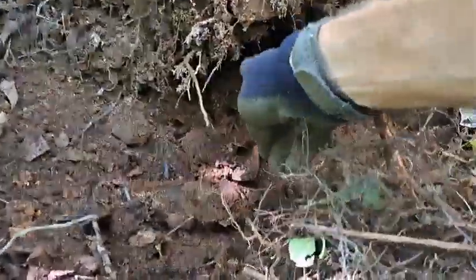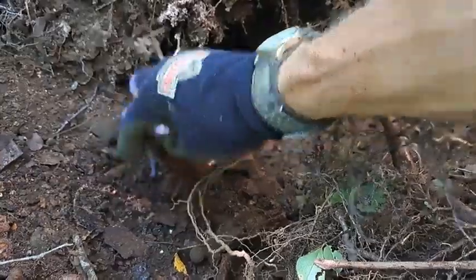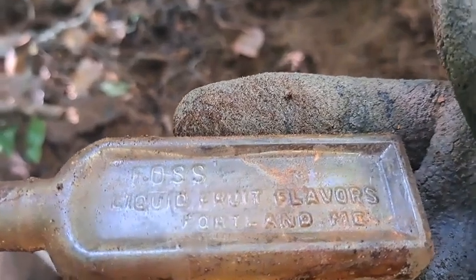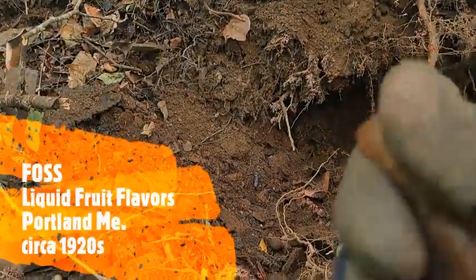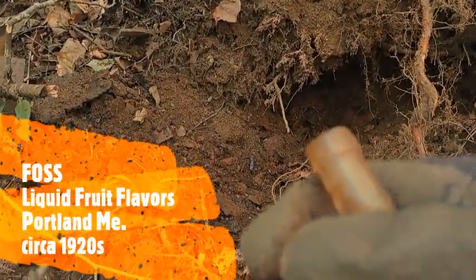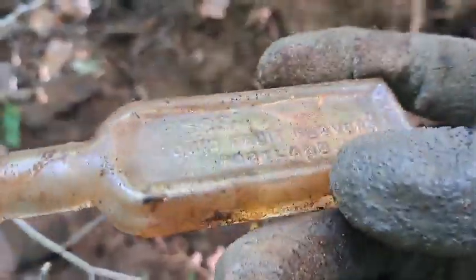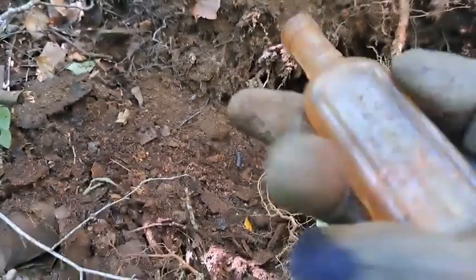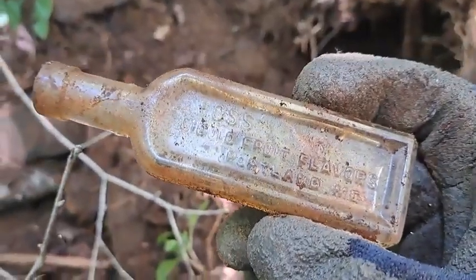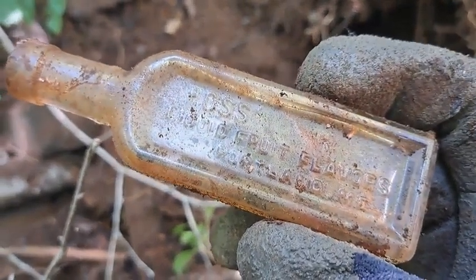I just scraped one up out of this hole right in here - pick it up and check it out. A Foss Liquid Fruit Flavors, Portland, Maine. Can't rightly tell if that's blown or machine made - almost looks like a crack in there but I don't think it is, I think it's just the way it's made. Nice embossed bottle, first one out of the spot right here today, let's keep going.